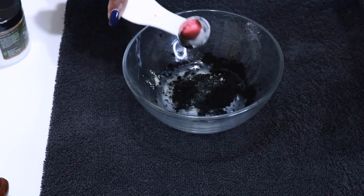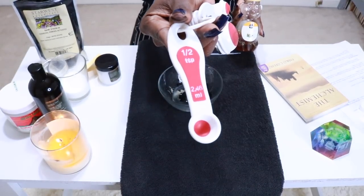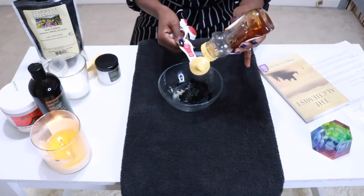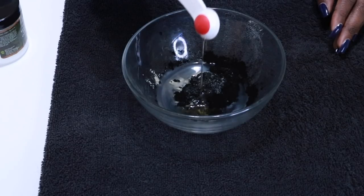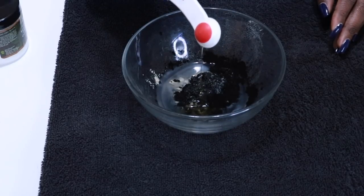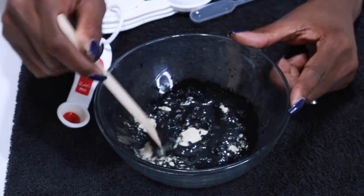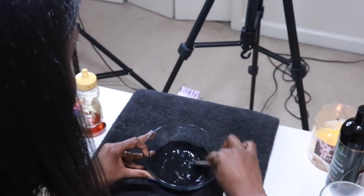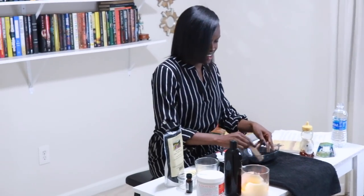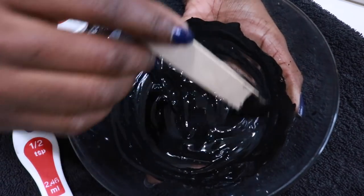When you apply activated charcoal to your face, it will help to absorb toxins and impurities on your skin. A little honey will help soothe and soften the skin and is antibacterial for anyone suffering from acne or blemishes. After you get all the ingredients into the bowl, use a wooden or plastic spatula to mix everything together. It will be a little lumpy at first, so take a few minutes to get it mixed really well and thoroughly. This recipe will actually make enough for two masks, so it's perfect for a girl's night or a couple's face mask if you can talk your significant other into doing it.